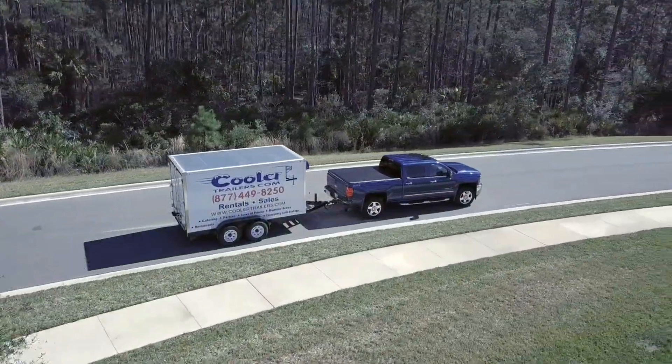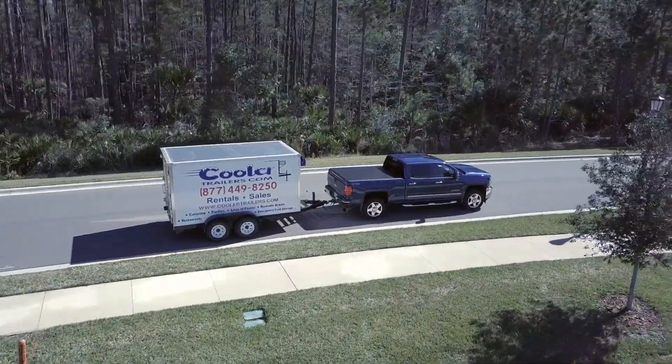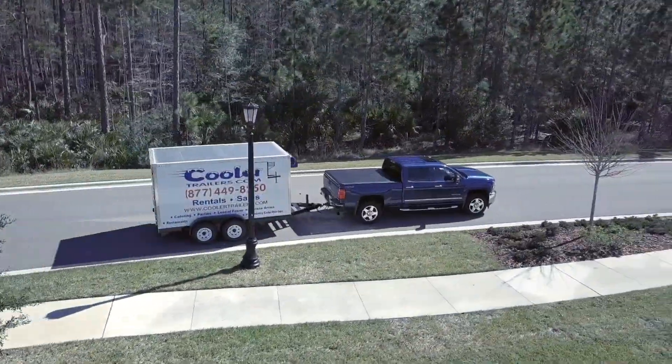Are you looking for a small refrigerated trailer for sale or freezer trailers in Miami, Florida? Look no further than Cooler Trailers, small refrigerated and freezer trailers.